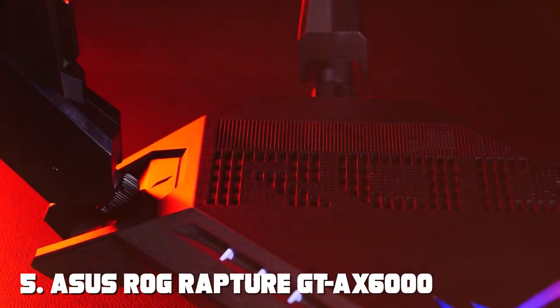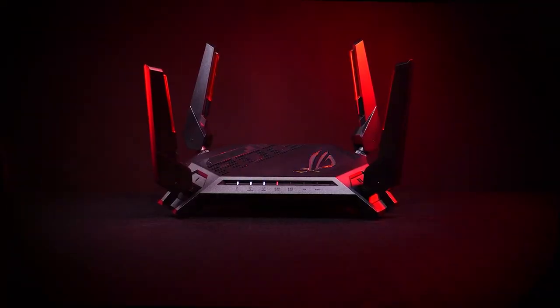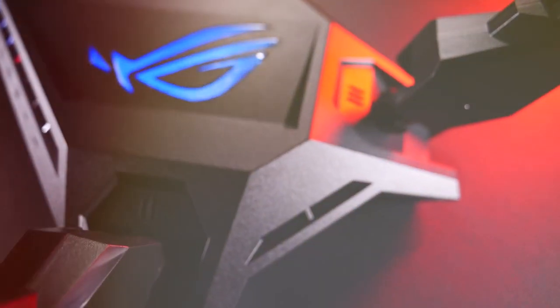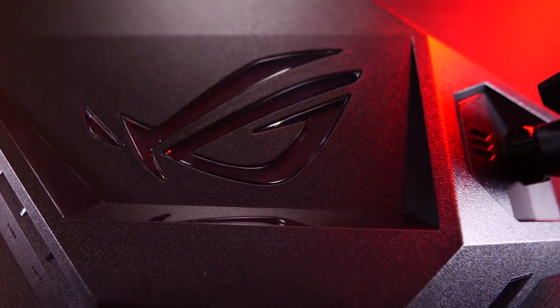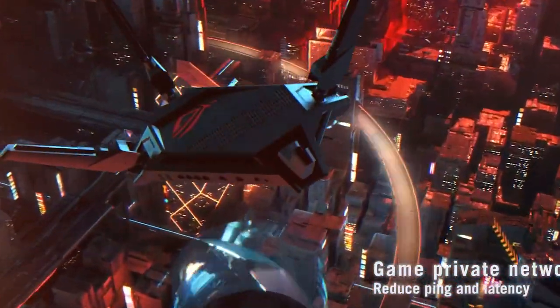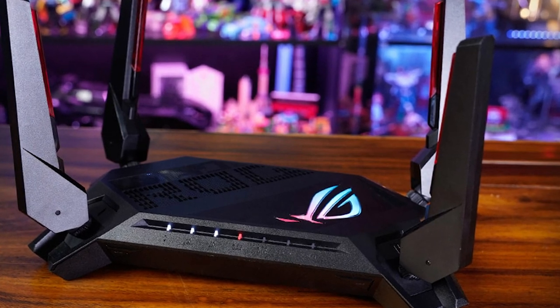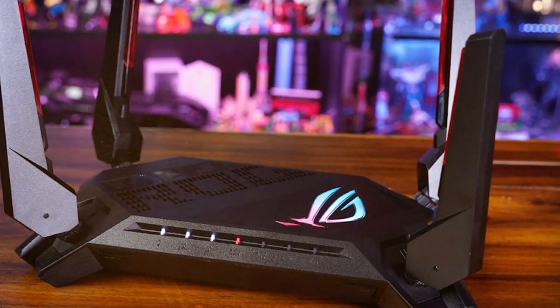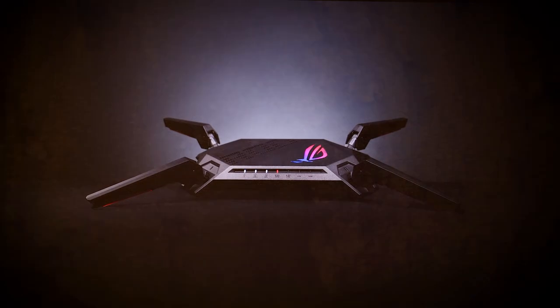The number five position is held by the ASUS ROG Rapture GT-AX6000 Dual-Band Router. For gamers and enthusiasts seeking the ultimate in performance and features, this is a game-changer. Designed to meet the demands of competitive gaming and high-bandwidth applications, it delivers exceptional performance and customization options. With Wi-Fi 6 support, the GT-AX6000 provides speeds of up to 6,000 Mbps, ensuring low latency and fast connections. It features a 2.5 GHz WAN port for ultra-fast internet access and supports ASUS AiMesh for seamless whole-home coverage.